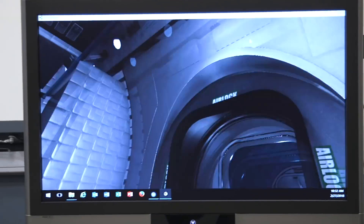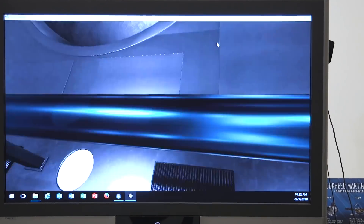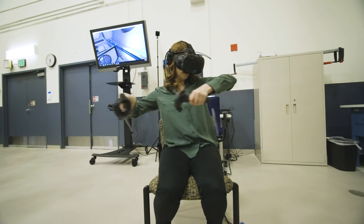How am I going to get over there? Oh no! It's clear that I'm just a mess in zero gravity.